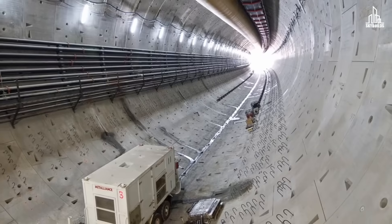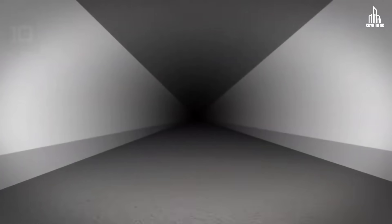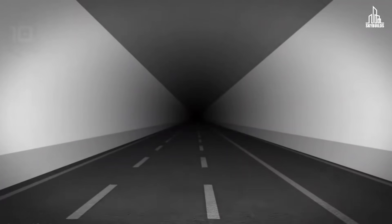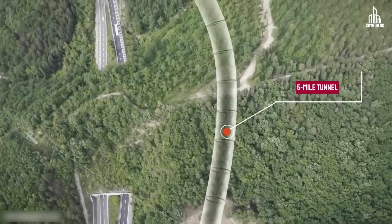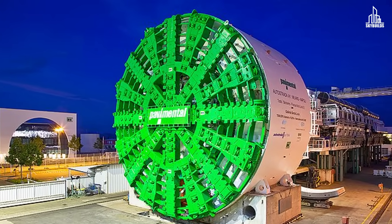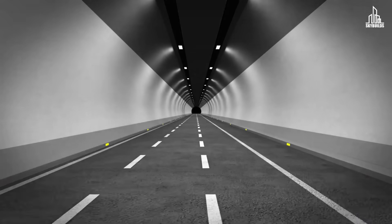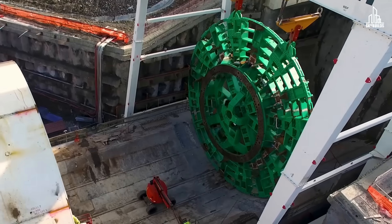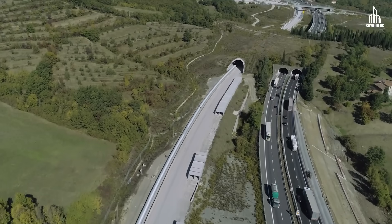Once the tunnel was completed in 2017, the $80 million Bertha was disassembled. In third place, we have the St. Lucia TBM. It was used to create a three-lane highway tunnel in Italy. The TBM had a diameter of 52 feet, and its job was to dig a five-mile tunnel through the Apennines Mountains, making Lucia the largest diameter TBM in Europe. The tunnel serves as an extension of the A1 highway between Bologna and Florence, and is one of the longest road tunnels in Italy. Construction started in mid-2017, and just three years later, the St. Lucia Tunnel was open for traffic.